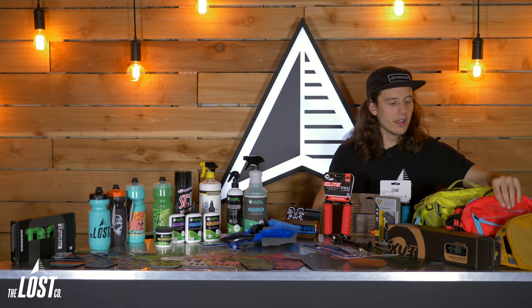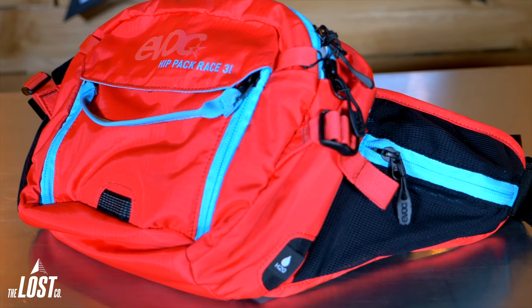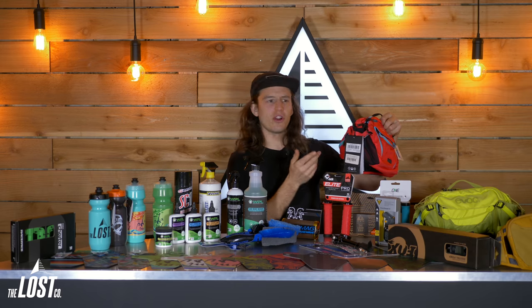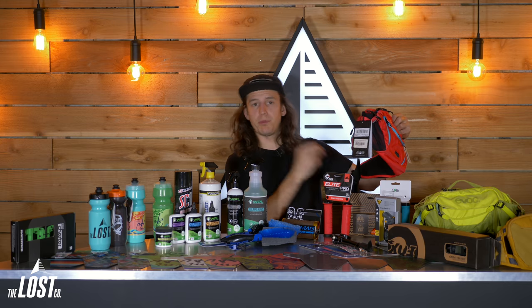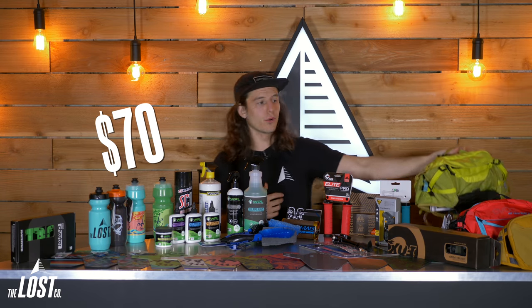The next size up is the EVOC Race. It has a lot more storage, multiple pockets, and you can also put a water bladder inside it. All of these have little pockets on the side of your hip for quick access to things like your car keys or a tubeless flat repair kit, so you can just pull it right out and fix a flat. That one sells for $70, but gives you a lot more size.